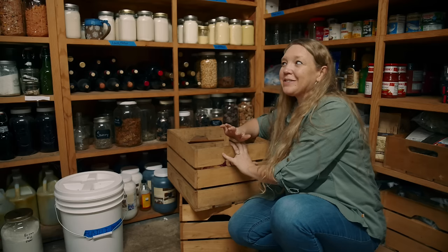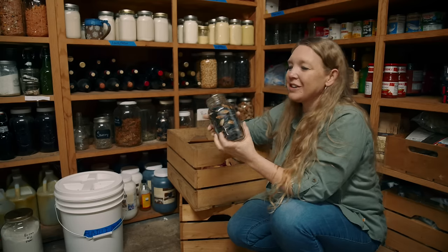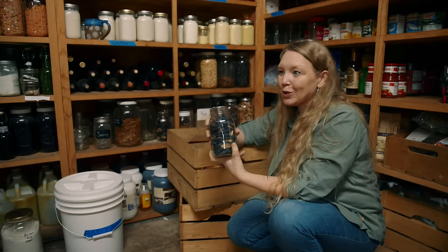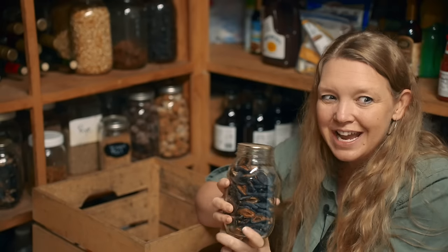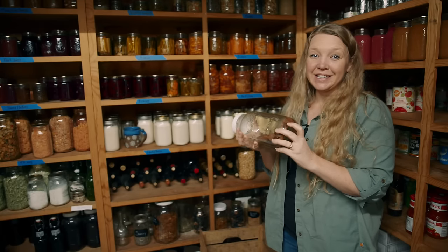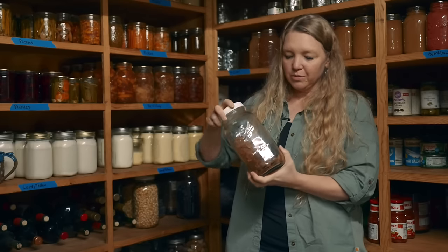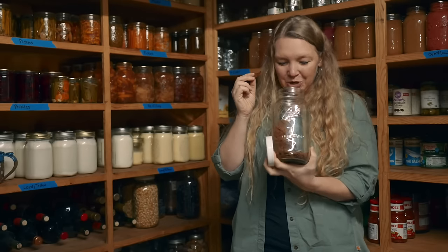Even though we love our freeze dryer and we still do a lot of canning and fermenting, we still love our dehydrator too. Throughout all these shelves we have a lot of dehydrated foods — especially fruits and vegetables, some meats. These are our prunes from our tree this year and they are so good. I have to kind of ration these through the year so we don't go through them all right away. Another food we love dehydrated and not freeze dried — you can see these are almost gone — and those are fruit leathers, both the kind with added pectin and the original kind where you just blend up the fruit and pour it on the trays. We call these peach chips and they are absolutely amazing. Just the jar smells amazing.